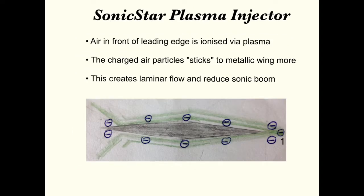This is developed by HyperMesh Aerospace. The air particles in front of the leading edge are ionized, then they stick to the metallic wing creating laminar airflow, which also provides an escape to the high pressure, reducing sonic booms.